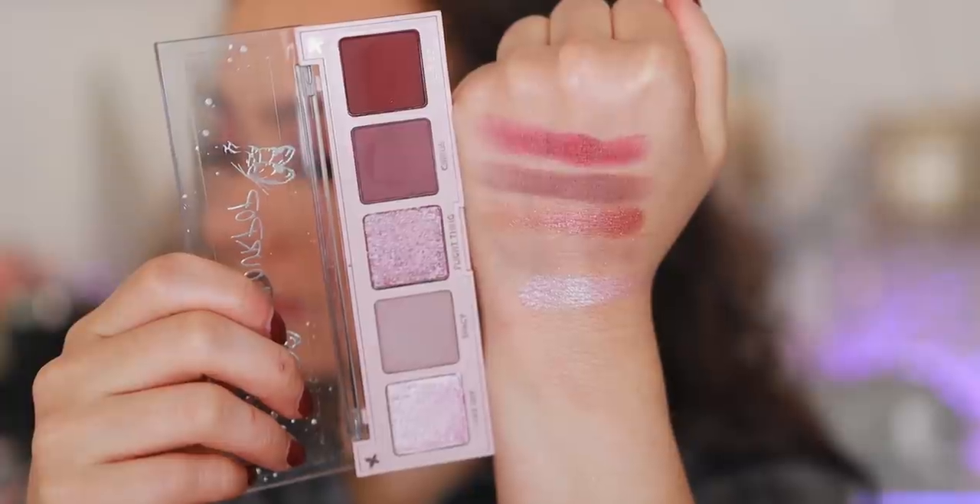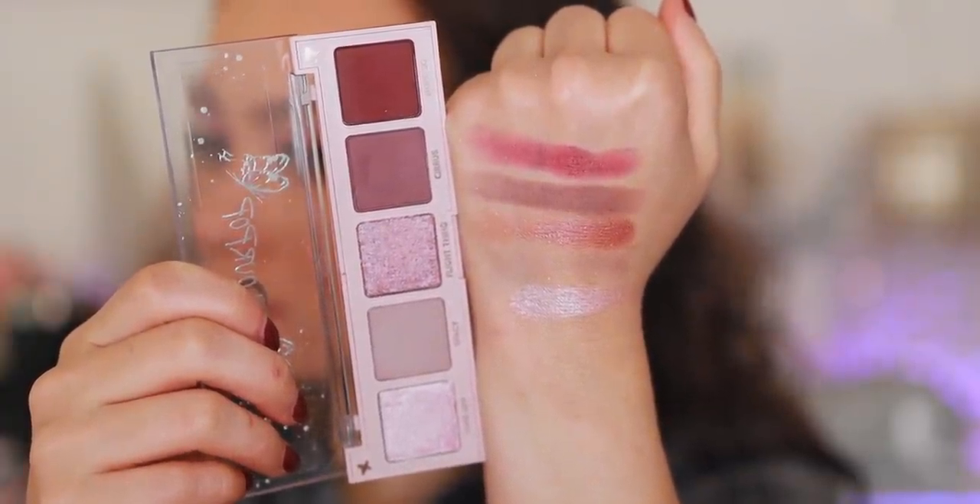Moving on to number eight. This is a palette from Colourpop — I wasn't sure whether or not to put this in this video because you can't buy it individually. This is the Colourpop On a Wing pressed eyeshadow palette, which has five shades. It comes from one of the holiday sets on the Colourpop website, the 'If You Like' set, and it comes with five different quints. This set overall is awesome and has some beautiful color stories. The shimmers are like average Colourpop shimmers — they're not super sparkly, but they get the job done for a nice purple look. It's a solid palette. The set makes a great gift and quality is nice and solid.